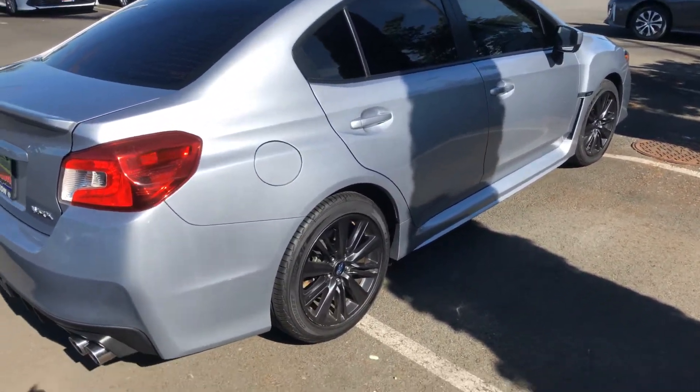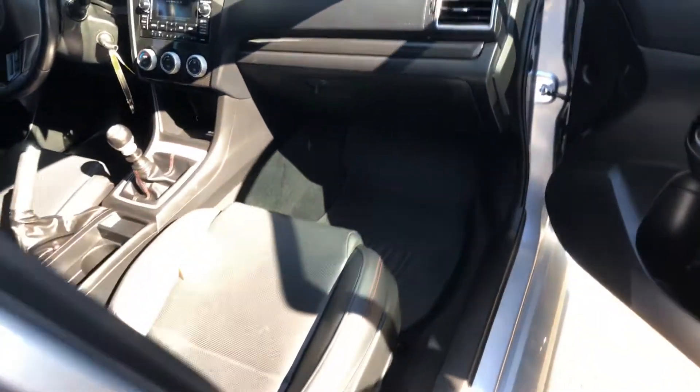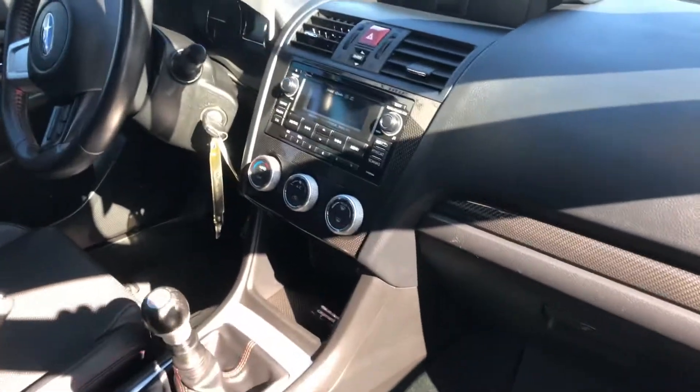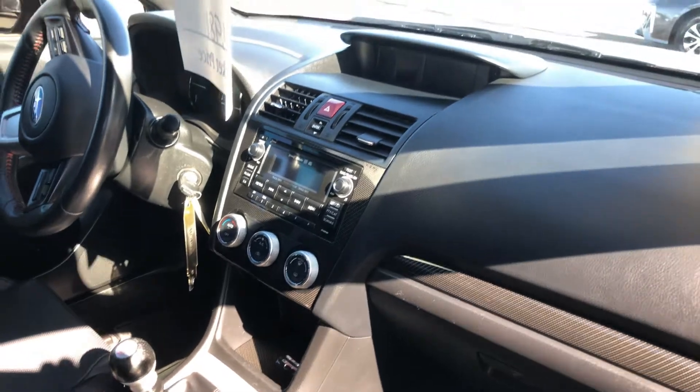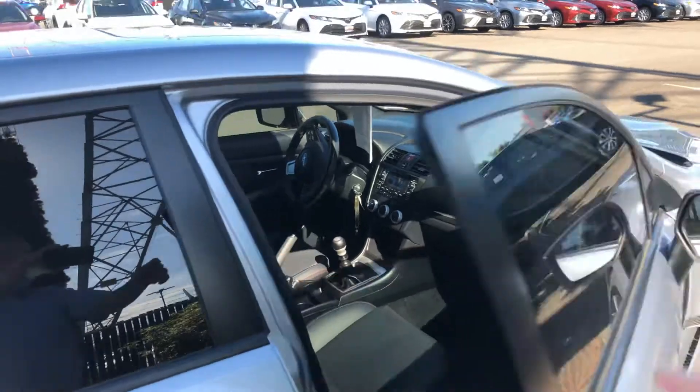Let me know when you'd like to come in and take a look at it. I'm at 253-394-0046. I'll throw a couple more interior pictures of it for you here. Like I said, it's really clean — new brakes, new tires, new battery. Went through our shop and under 40,000 miles.